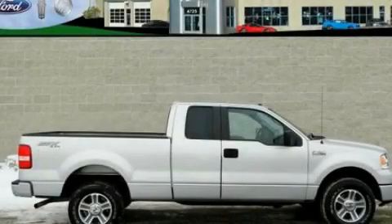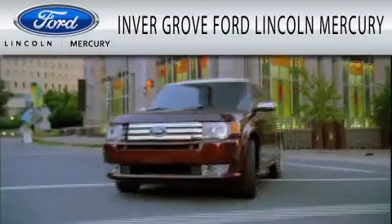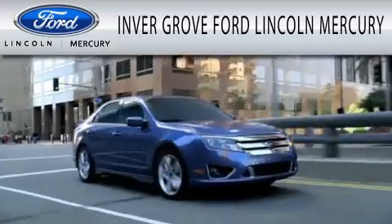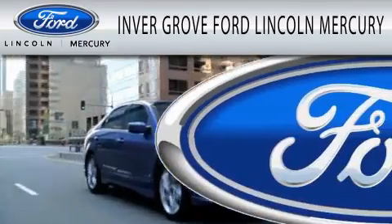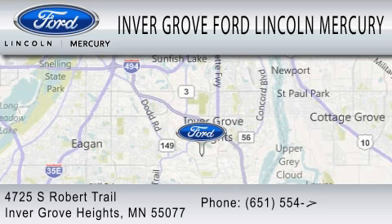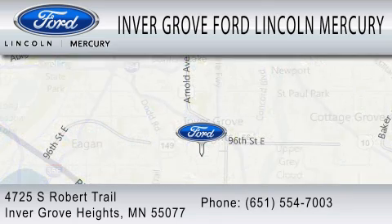Please call us today for more information on this great vehicle. Invergrove Ford Lincoln Mercury is dedicated to doing everything possible to ensure that the experience you have selecting your vehicle is as pleasant as possible. We are located at 4725 South Robert Trail in Invergrove Heights.